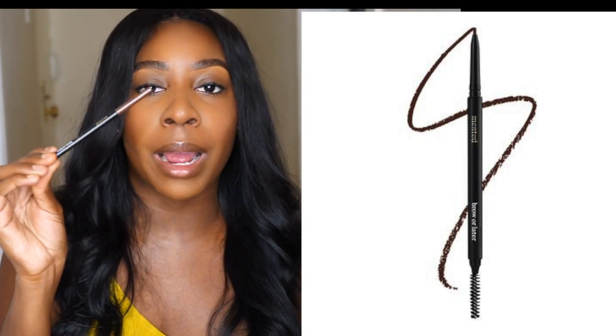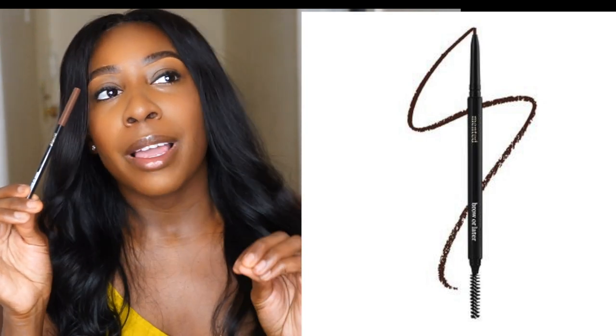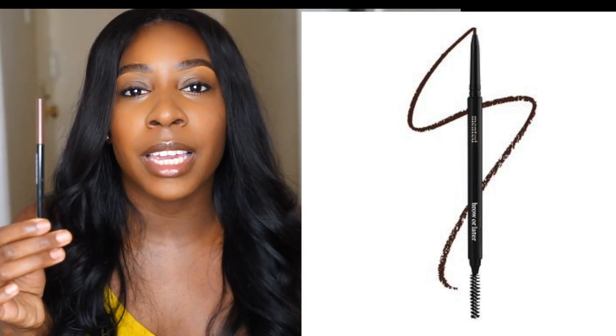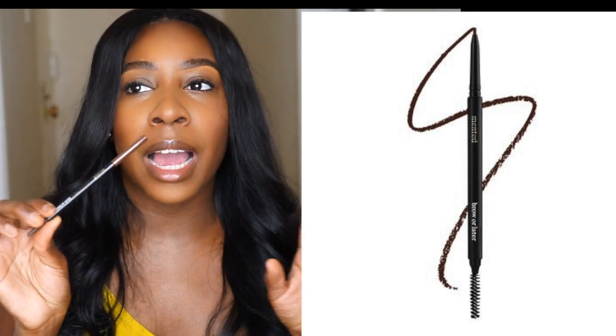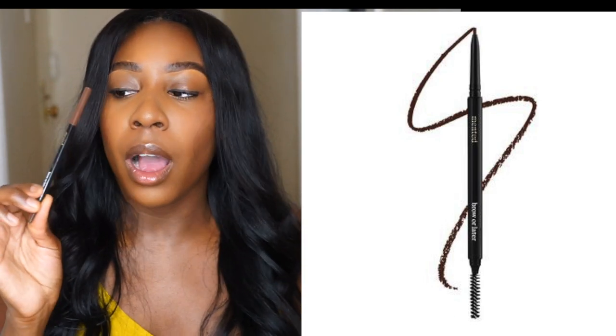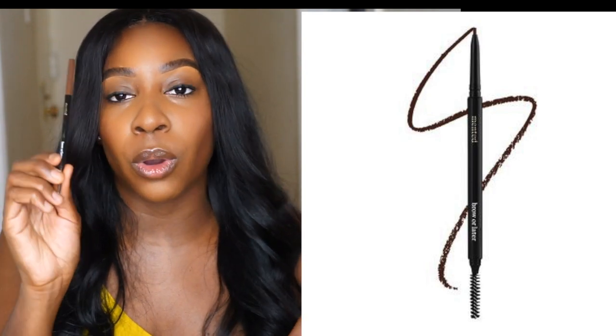The second thing I've been loving is the Minted brow pencil in the shade 'Brow or Later.' I love that it's not too dark — it's the right amount of darkness, so it doesn't make me look crazy. I felt like my previous pomade was too dark, but I really really love this pencil and this shade. Another gem — shoutout to Black-owned company, Minted.